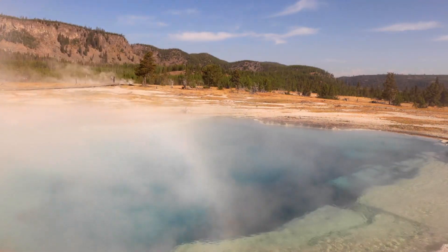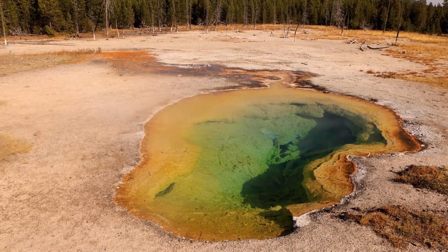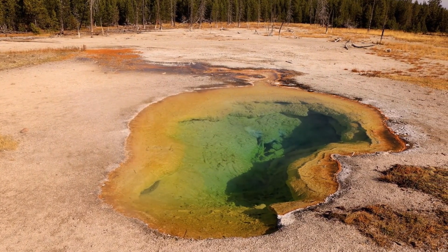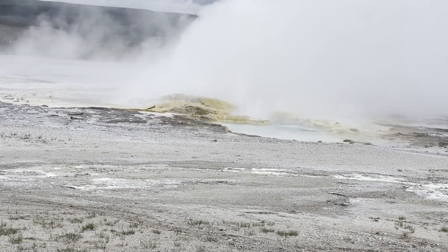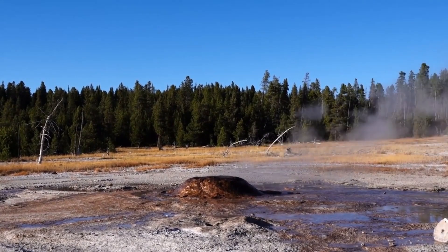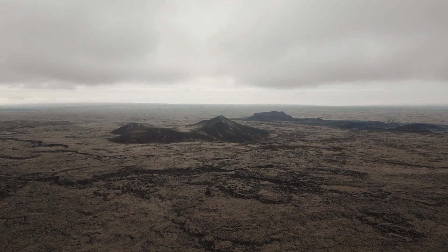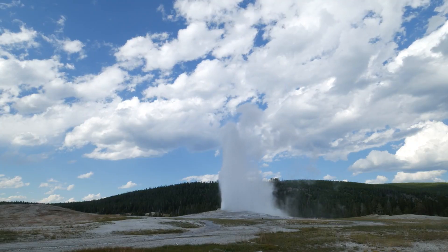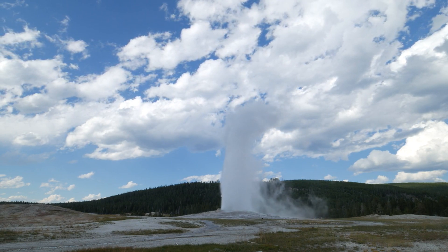What makes Yellowstone particularly worrisome is the way it can produce different types of volcanic activity. Beyond massive eruptions, the park is home to more frequent geothermal phenomena like geysers, hot springs, fumaroles, and mud pots. These features are direct windows into the geothermal activity below and provide clues about the state of the magma chamber. The recent increase in seismic activity and ground swelling suggest movement within the magma chamber — when magma rises, it can cause the ground above to bulge and crack, leading to earthquakes and steam explosions.